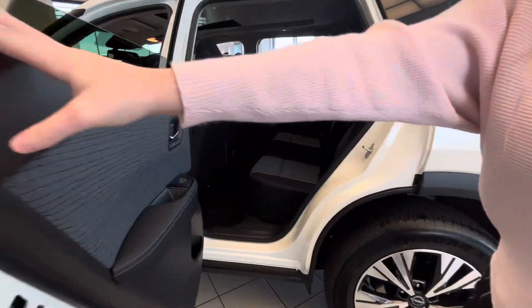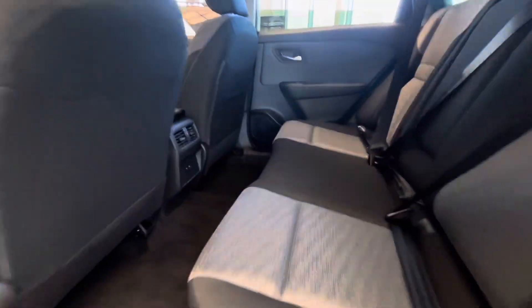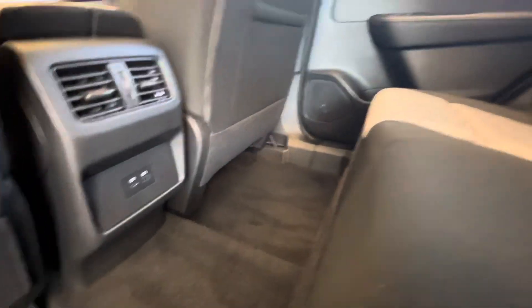In the back, you also have your rear seats with lots of room, two charging ports, and rear air.